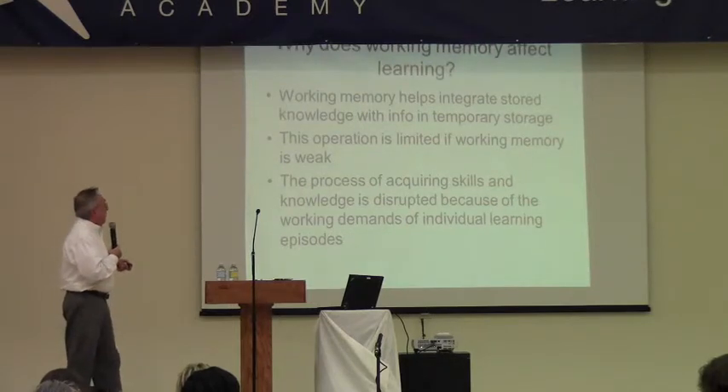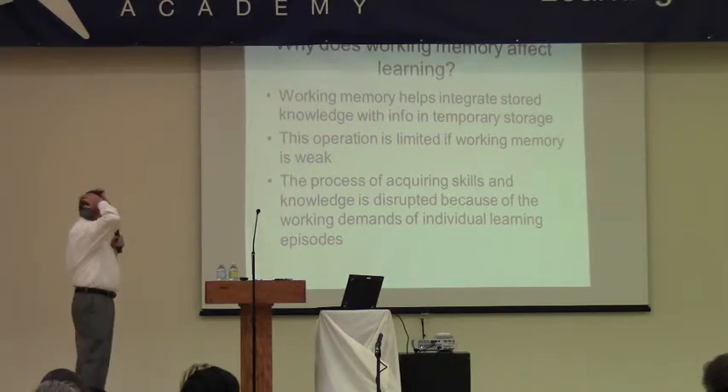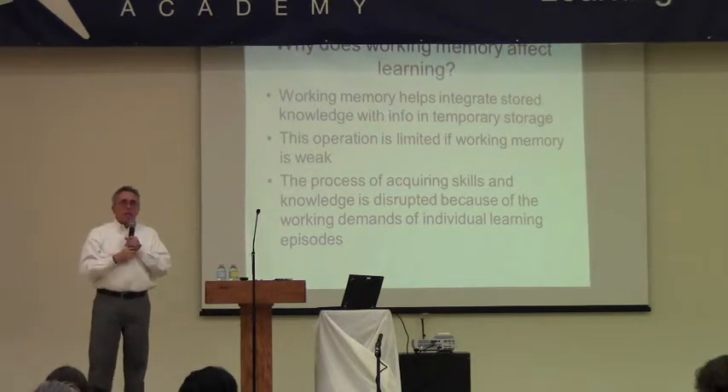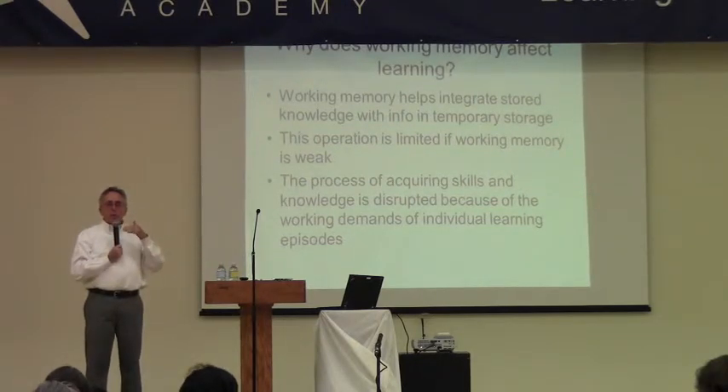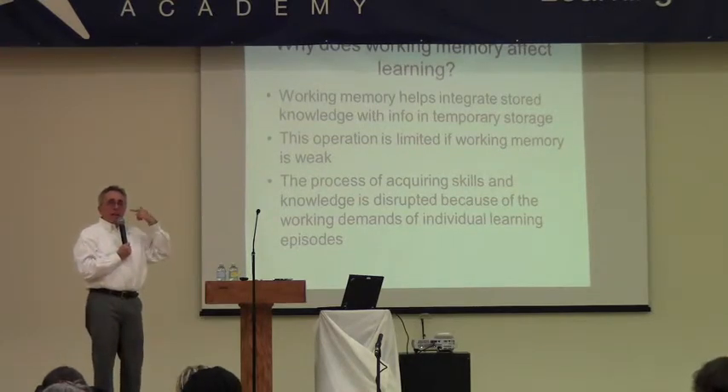One of the key effects working memory has on learning is that it helps integrate stored knowledge with new temporary information coming in. As you're learning something new, you're constantly pulling things from long-term memory to make it meaningful — connecting new content to what you already know. But kids with working memory difficulties have trouble holding the information just presented, so they struggle to make that connection between long-term storage and short-term working memory.